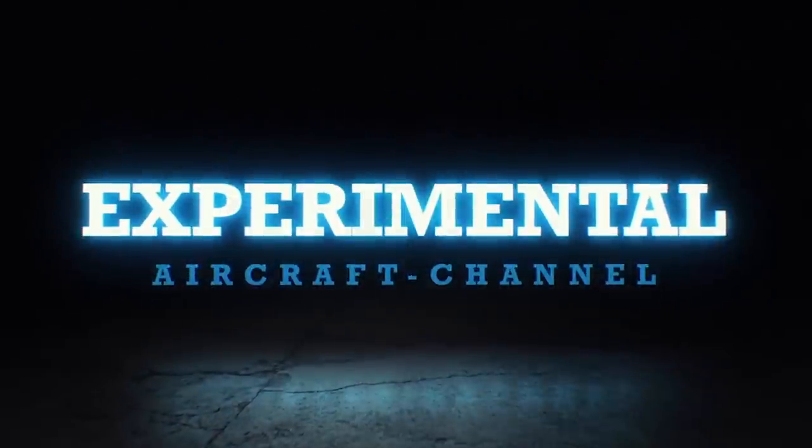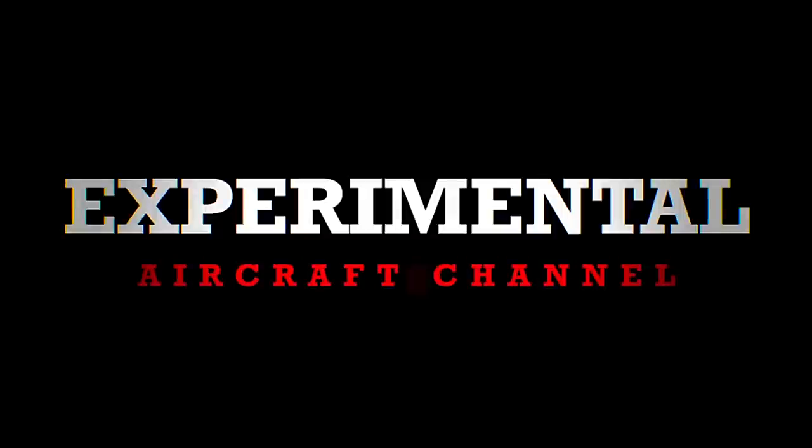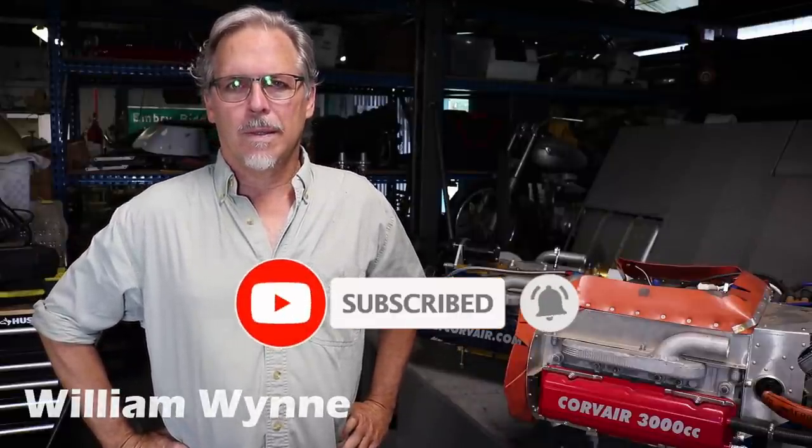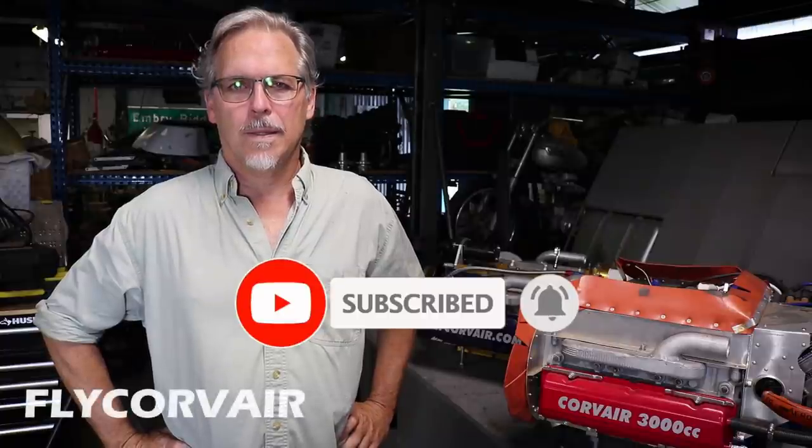William Wynn from Fly Corvair. The first question of the day talking about aircraft engines is: what exactly is a Corvair flight engine? A Corvair flight engine is derived from a Chevrolet Corvair car engine. They made 1.8 million Corvairs in the 1960s, and it's been flying continuously since 1960 in experimental aircraft.